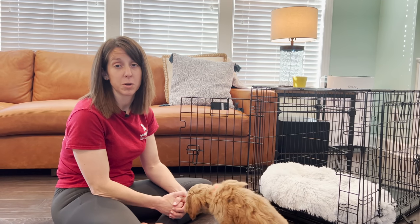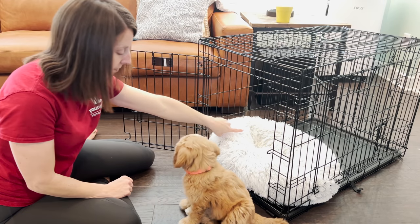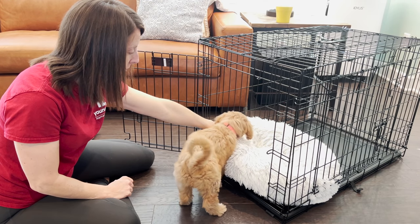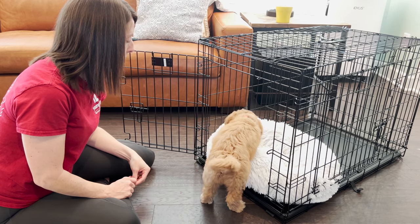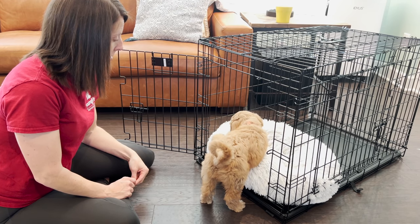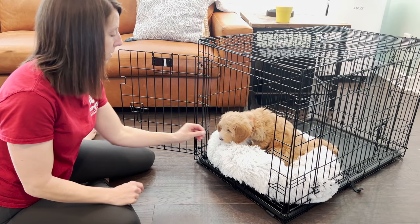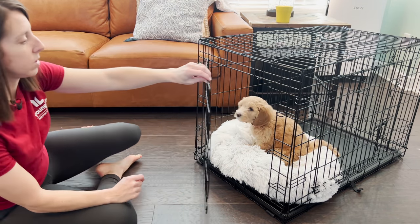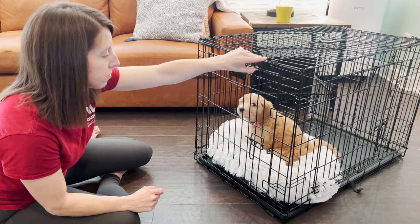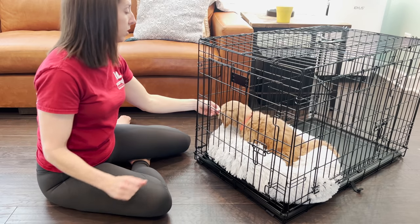Now we're going to move on and start closing the door. We're going to shut the door and then give positive reinforcement with the treats inside as long as she remains calm.